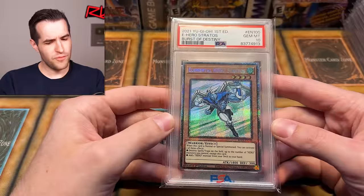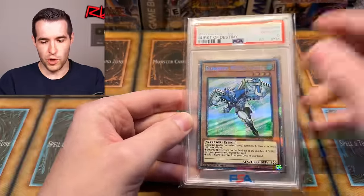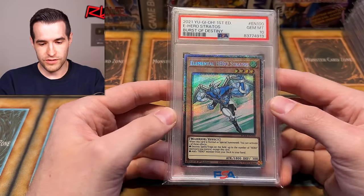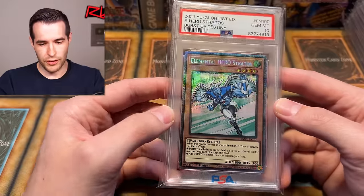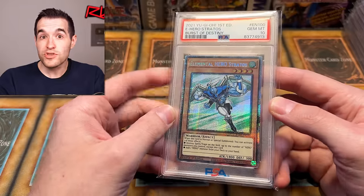Here's one we've never pulled and we still want to pull — I still have some Burst of Destiny and I think I still want to pull this one. It looks a little bit different, maybe because it's an effect monster and also a little bit older so the starlight print may have changed slightly over the years. It actually looks kind of subtle compared to some others — very beautiful card. Elemental Hero Stratos — one of my favorite ones.